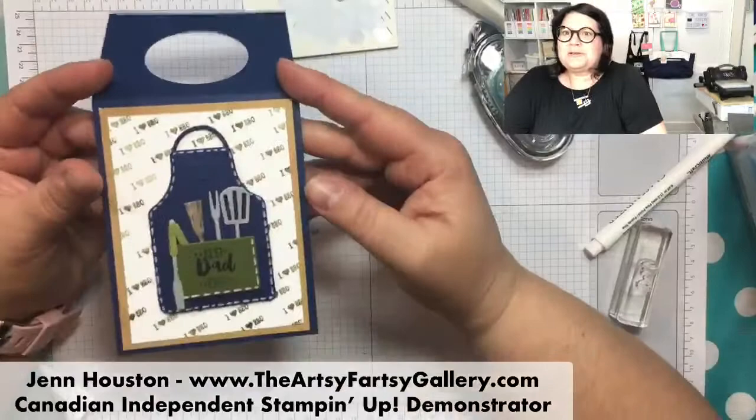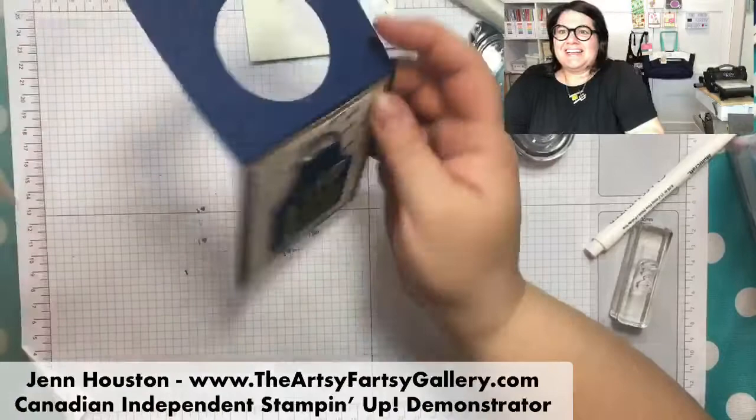It's so cute! I love it. So there's our little piece that you'd hang on the barbecue sauce.